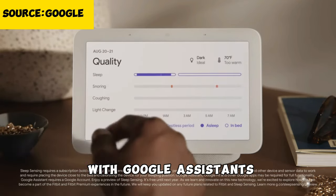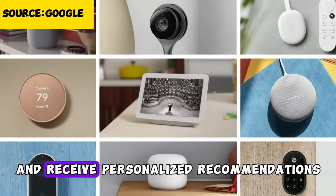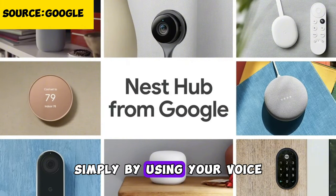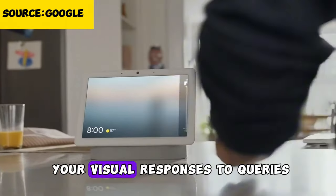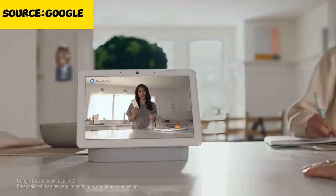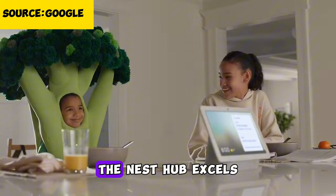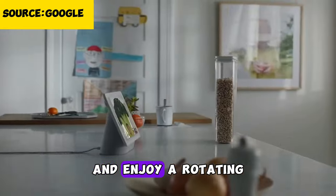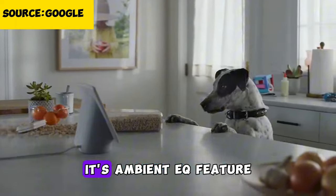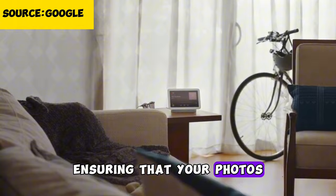The Nest Hub's integration with Google Assistant lets you get answers to questions, set reminders, and receive personalized recommendations simply by using your voice. The display adds interactivity by showing visual responses to queries, displaying your calendar, and streaming videos from YouTube. As a digital photo frame, the Nest Hub excels — you can display favorite photos from Google Photos with a rotating slideshow, and its Ambient EQ feature adjusts screen brightness and color temperature based on the room's lighting.